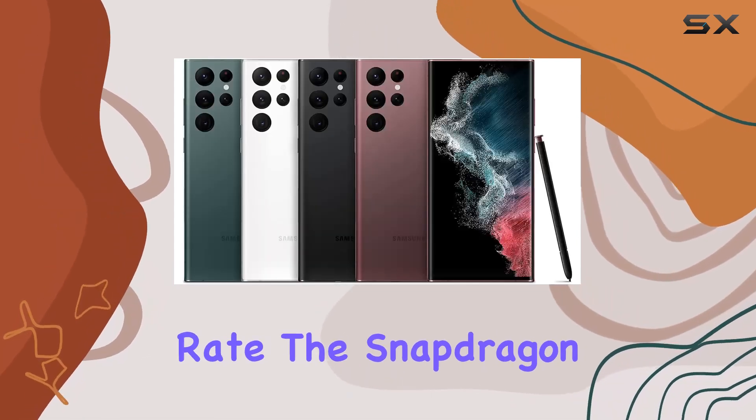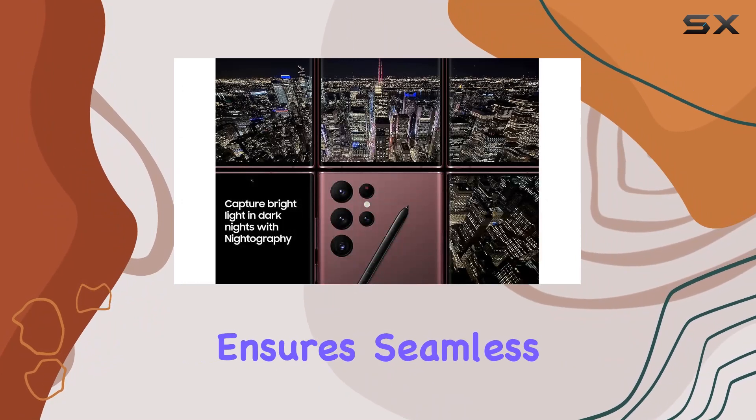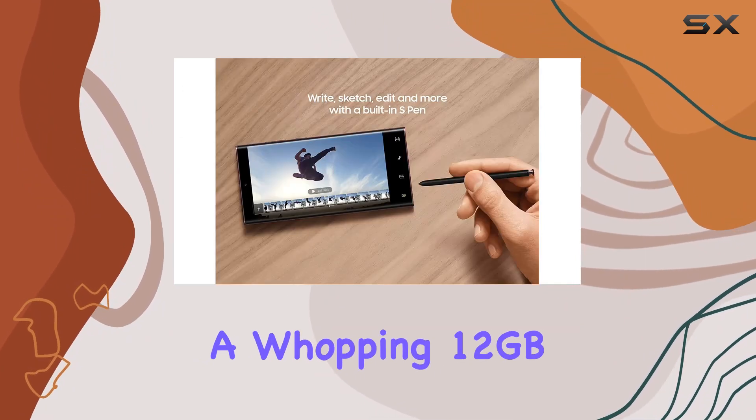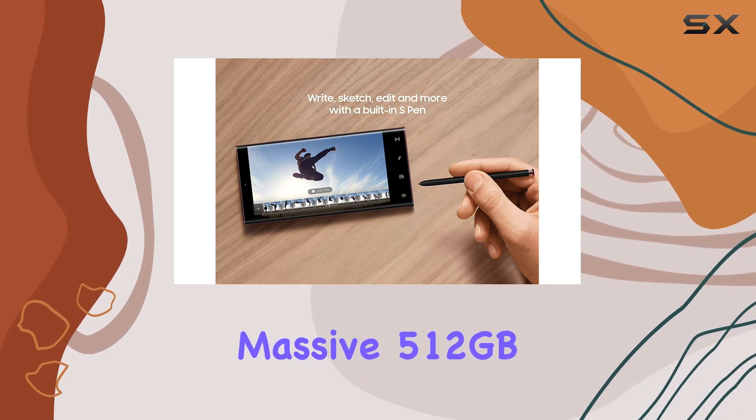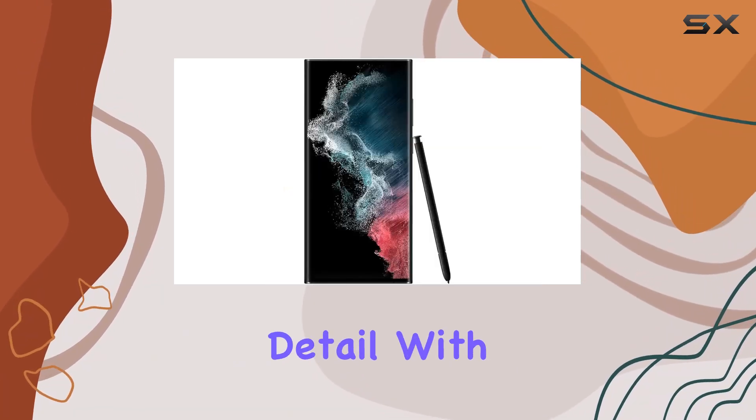The Snapdragon 8 Gen 1 processor, built on a 4-nanometer architecture, ensures seamless performance, coupled with a whopping 12 gigabytes of RAM and a massive 512 gigabytes of internal storage.